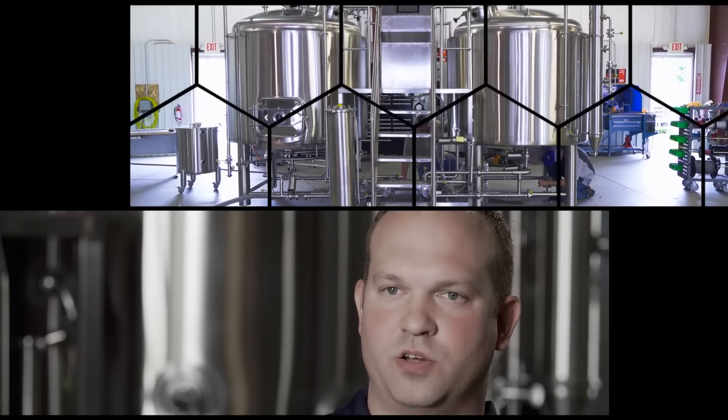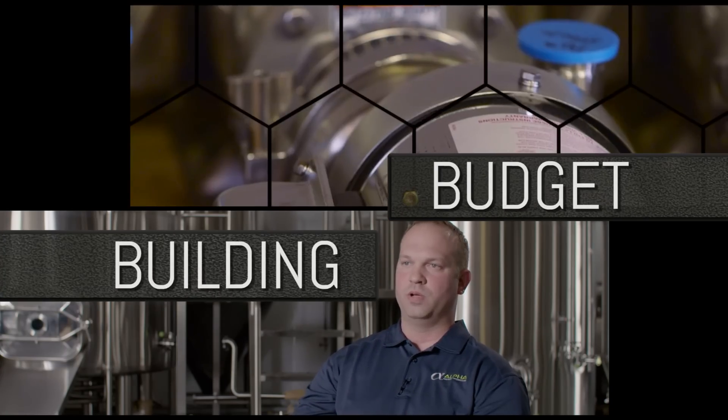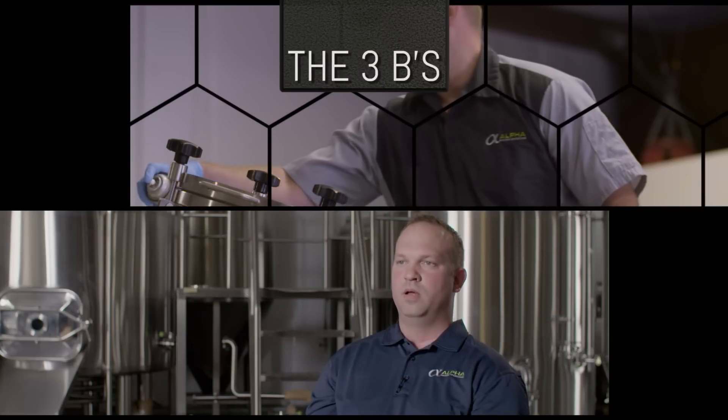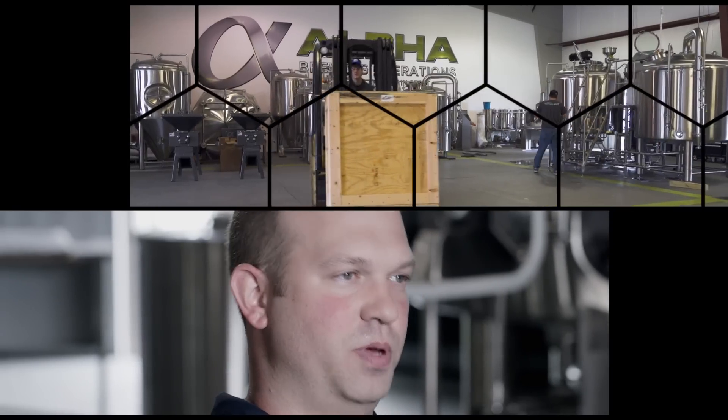This process goes through revision after revision until we've met your budgetary requirements, your building requirements, and your brewing requirements. We call it the three B's. And once we've landed on all three of those, then typically we're at the place where the next step is for you to pull the trigger on getting equipment built.